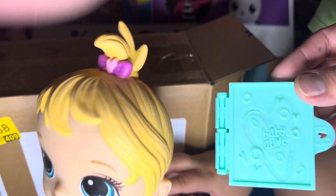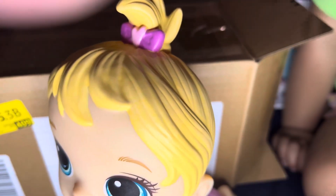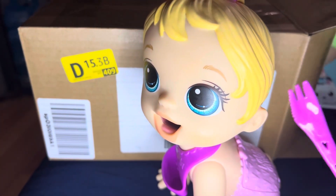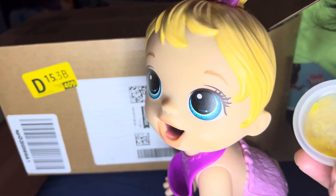And we got this container for the food and all the stuff that you have in the box. We got some fork. And what else do we have in the box? We have her food items.